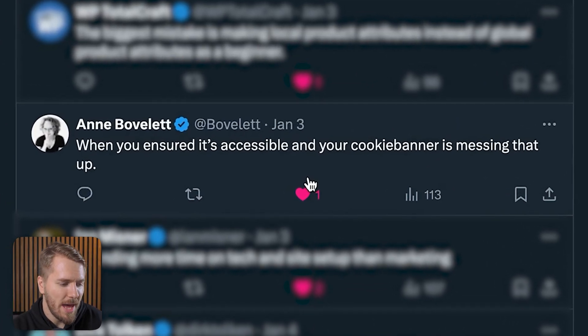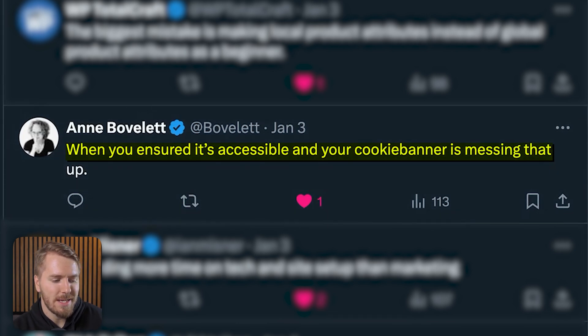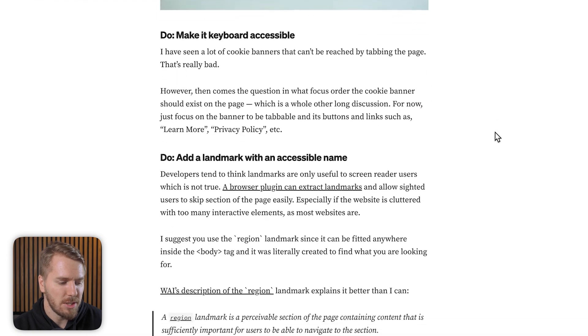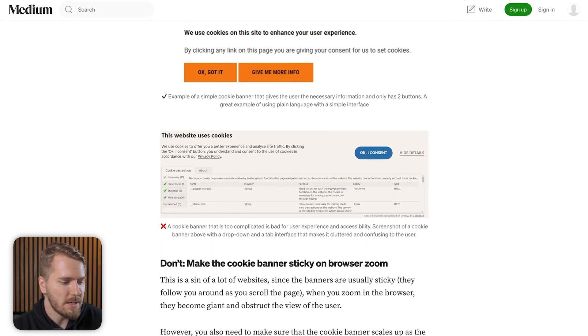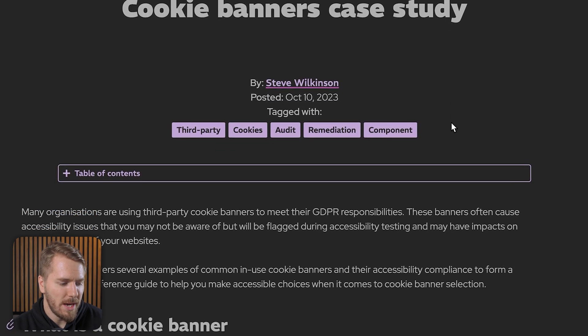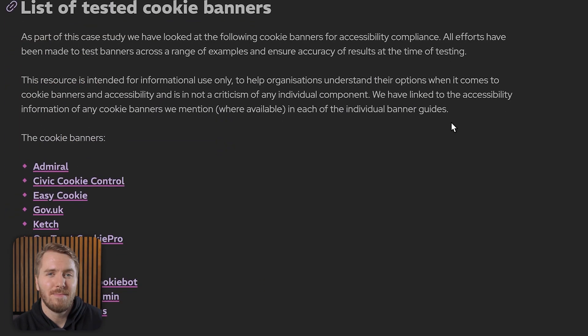Anne says: when you've ensured that your site is accessible, your cookie banner can end up messing that up — sounds like a big headache. I've linked a couple of resources in the description: a Medium article by Stephanie Newman on the do's and don'ts of accessible cookie banners, and one more on makethingsaccessible.com by Steve — a cookie banners case study with a lot of information about cookie banners and the regulations related to them.